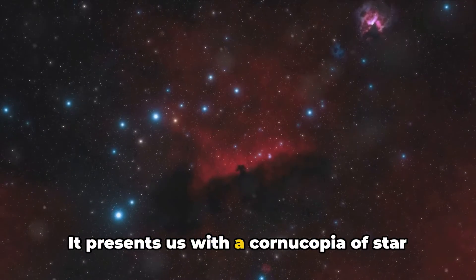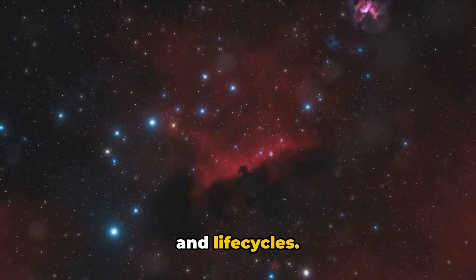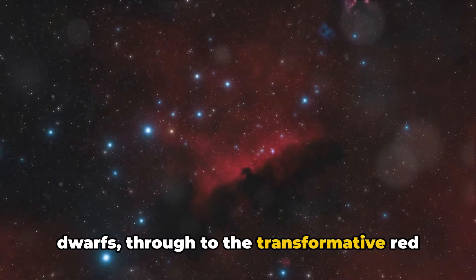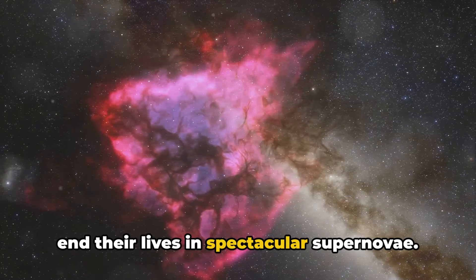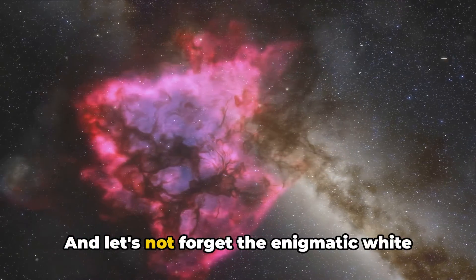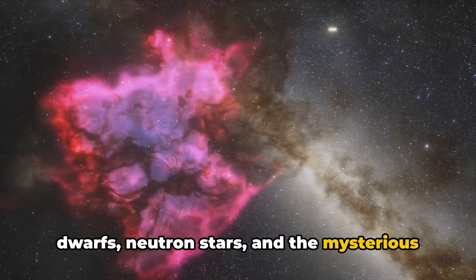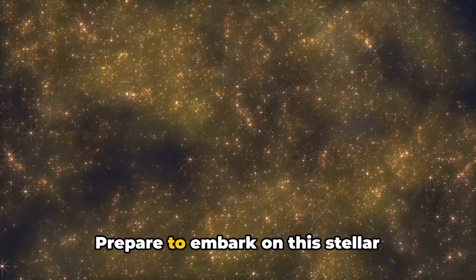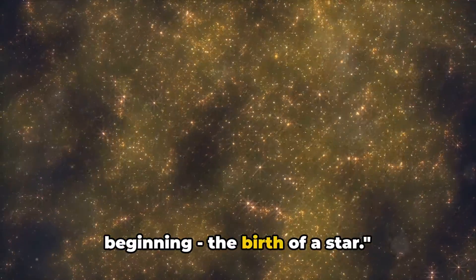The universe presents us with a cornucopia of star types, each with unique characteristics and life cycles. From the common and long-lived red dwarfs through to the transformative red giants and the massive supergiants that end their lives in spectacular supernovae. And let's not forget the enigmatic white dwarfs, neutron stars and the mysterious black holes, the remnants of high mass stars. Prepare to embark on this stellar journey as we start from the very beginning, the birth of a star.